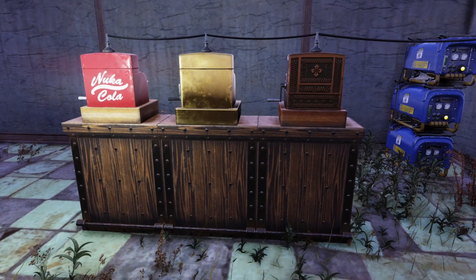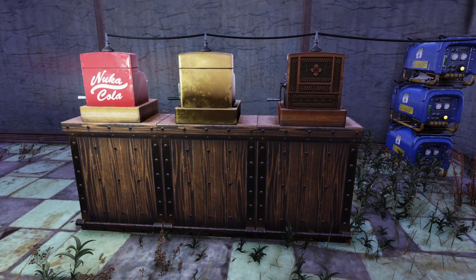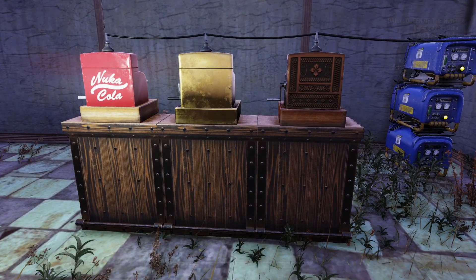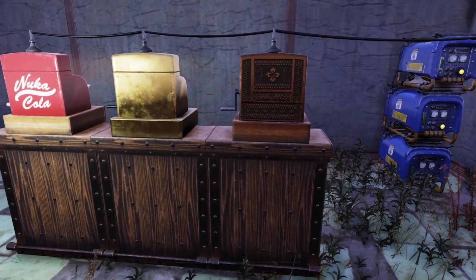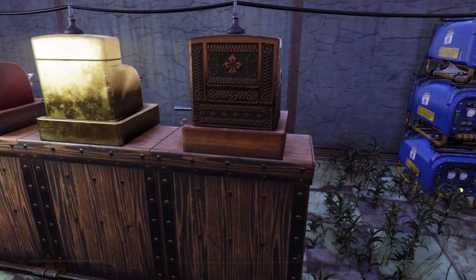The three registers are all the same exact size and pretty much the same exact shape, and they have the same size base. You've got your Nuka-Cola one on the left, your gold one in the middle, and here on the right, this one that definitely looks like it fits a Western theme.